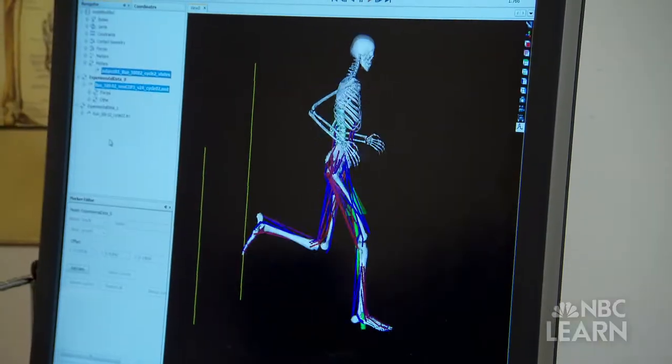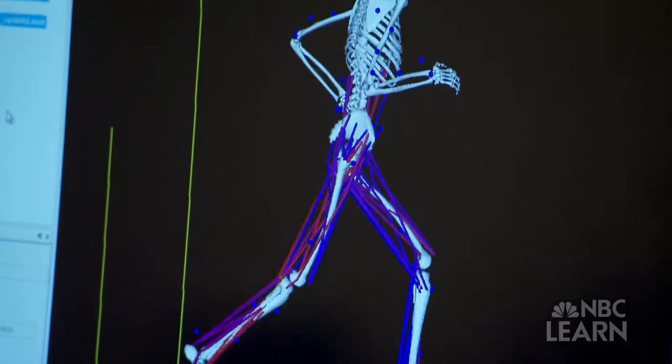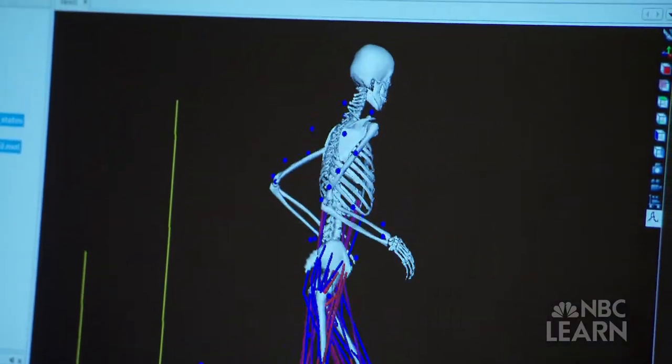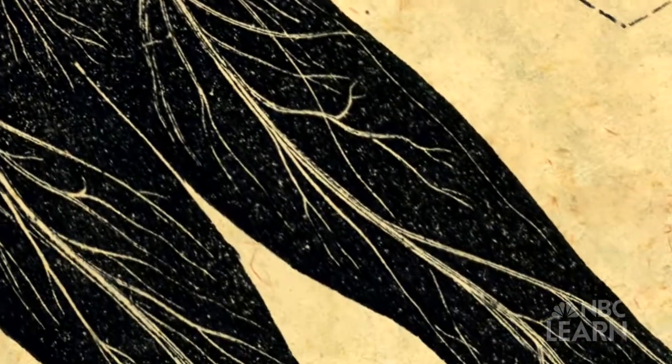There's actually very precise actuation of each of the muscles when you're running. If you're off by a few milliseconds when generating these forces, you'll fall over or injure yourself. So it takes precise timing of the electrical signal that comes from your brain to your muscle to create that force.